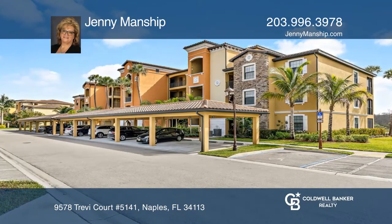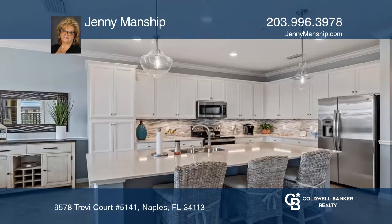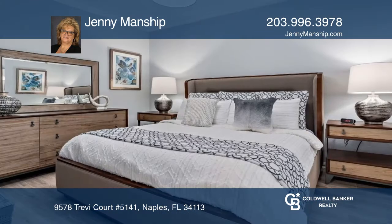This fourth floor end unit is professionally decorated. This two bedroom, two bath condo has expansive views of Rookery Bay Preserve. This stunning condo is being sold turnkey.